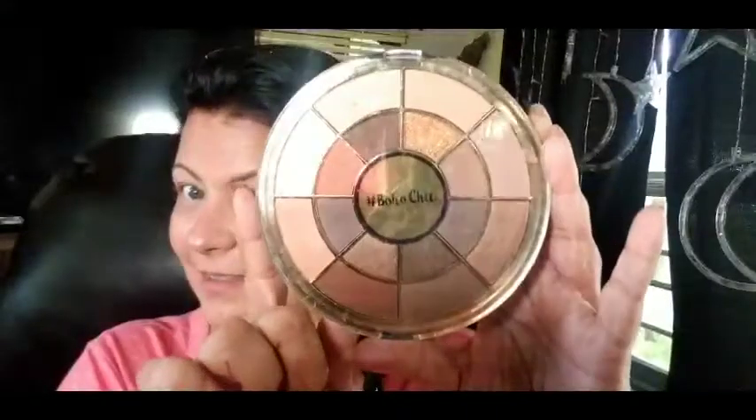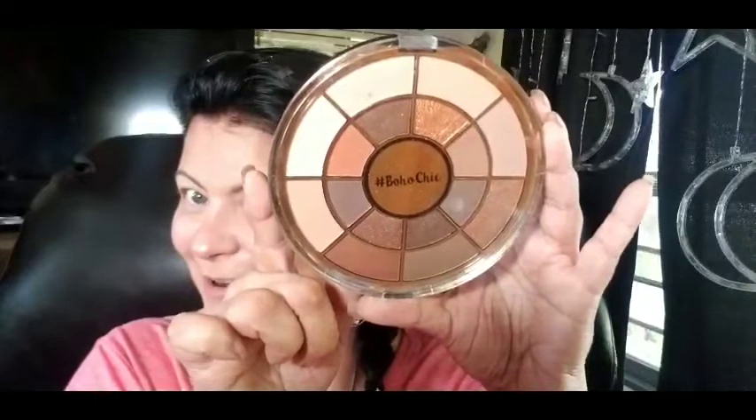Hey guys, welcome back to my channel. I'm Beth, and if you're new here I hope you decided to stay and become one of mama's vixens. Today Stephanie got me three palettes for Christmas and I still have yet to use them. I figured it's a nice day outside — not too sweaty and hot — until I get ready to record. Anyway, I'm gonna use this palette, so if you want to see what look I come up with, just keep watching.